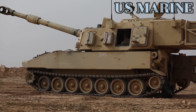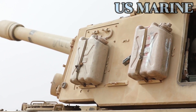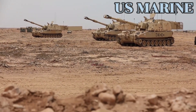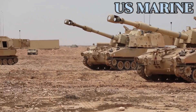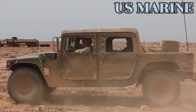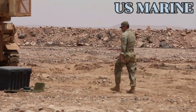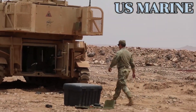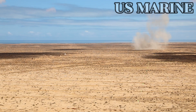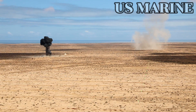Upgrades to the M109 were introduced by the US and by Switzerland's Kawest. With the cancellation of the US Crusader and non-line-of-sight cannon, the M109A6 Paladin will likely remain the principal self-propelled howitzer for the US until the new M1299 enters service.